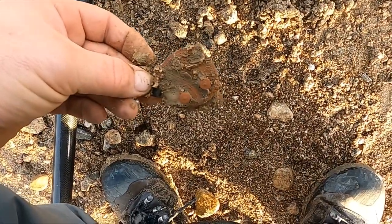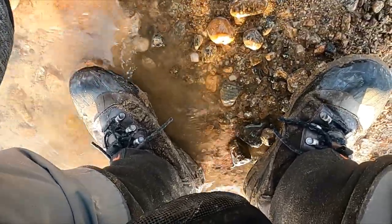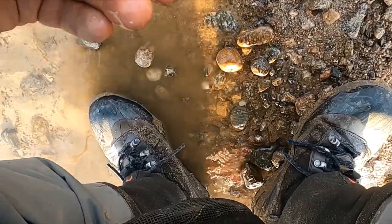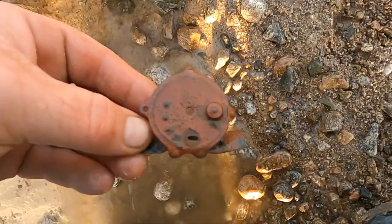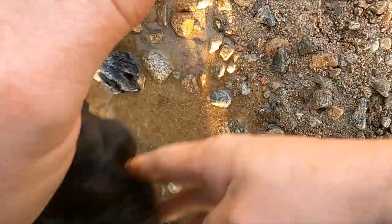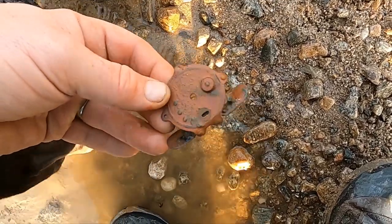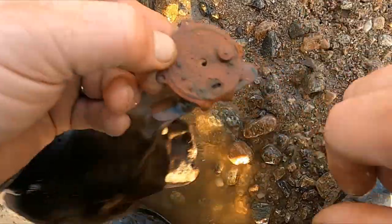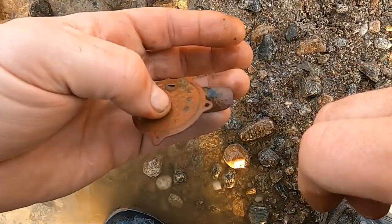Okay, I think I might have my first old relic. What do we have? At first it looks like a pocket watch. Is that a clock? I don't know what the heck that is. If you guys know what that is, let me know — looks like there's something that winds right there. Maybe an old boat part — let me know.